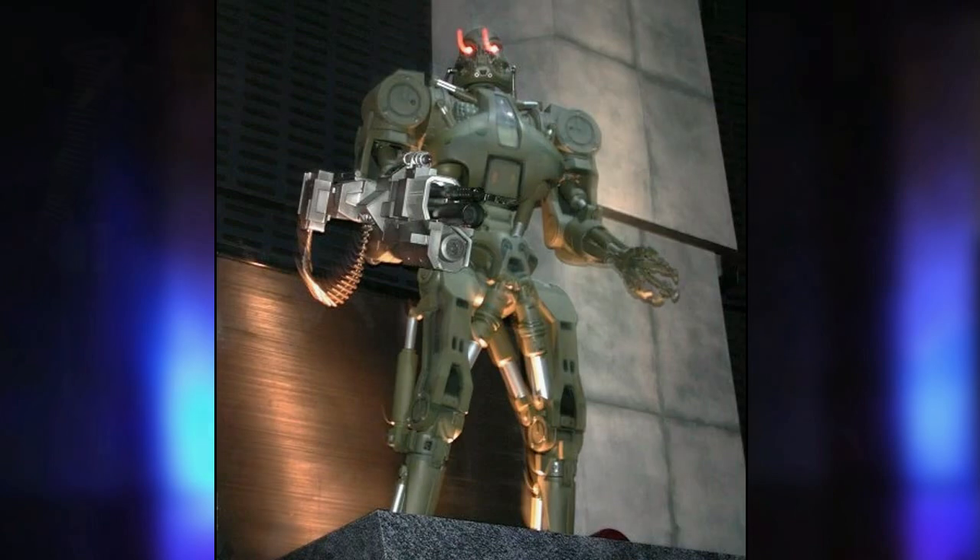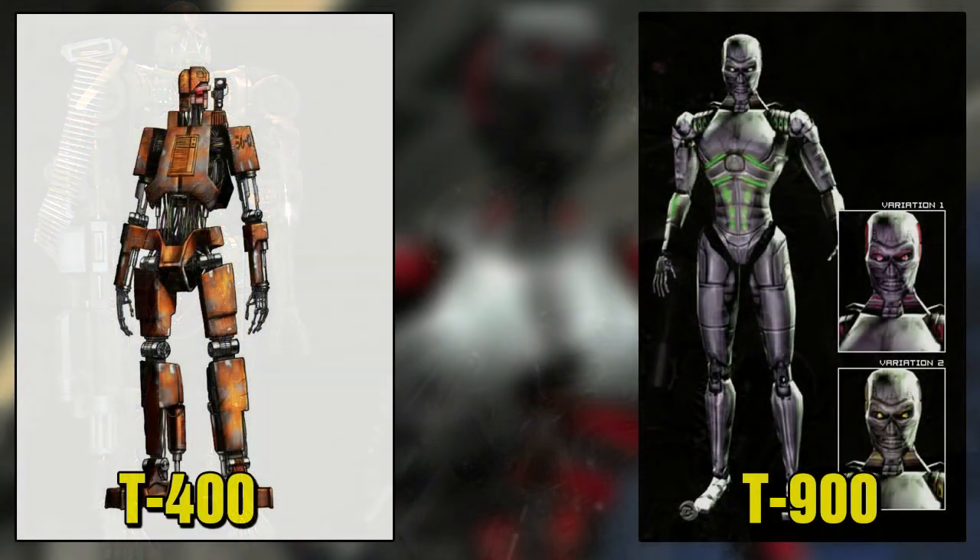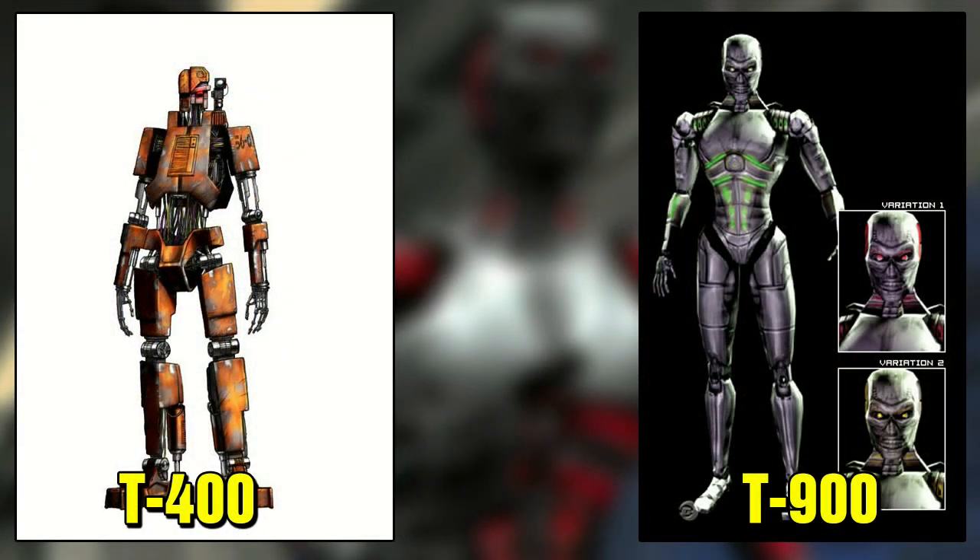As time passed, the T-70 design became outdated compared to what Skynet had available. Despite being able to mass produce the T-70, Skynet had already designed more efficient Terminators. So the T-70 was never used after this period, but its technology was later used by Skynet for the T-400 and the T-900.